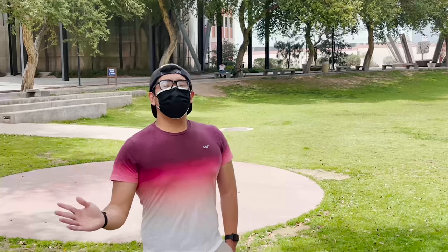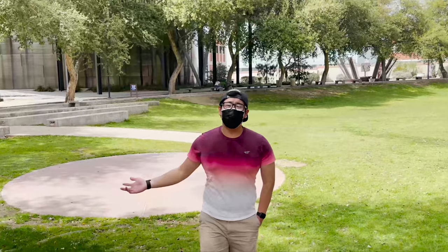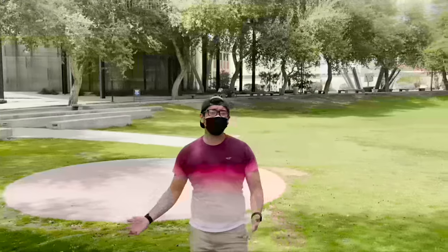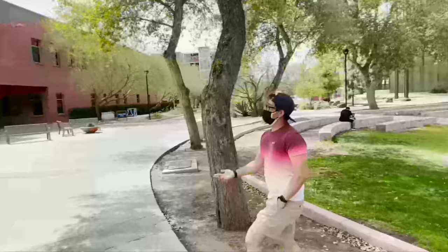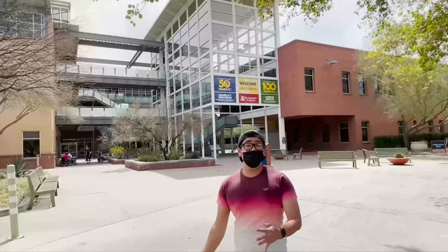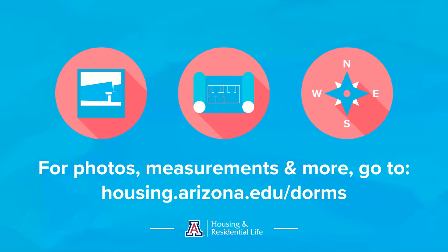Hi, my name is Derek. I'm an RA for VDP, and this is Highland Commons. At the Highland Bowl, you can see people doing a variety of things — tanning, doing homework, playing with pets, playing with friends. The imagination is up to you. Right next to Highland Bowl, we also have Campus Health, which includes the DRC — the Disability Resource Center — as well as CAPS and Pharmacy, where you can get all your medical needs taken care of.